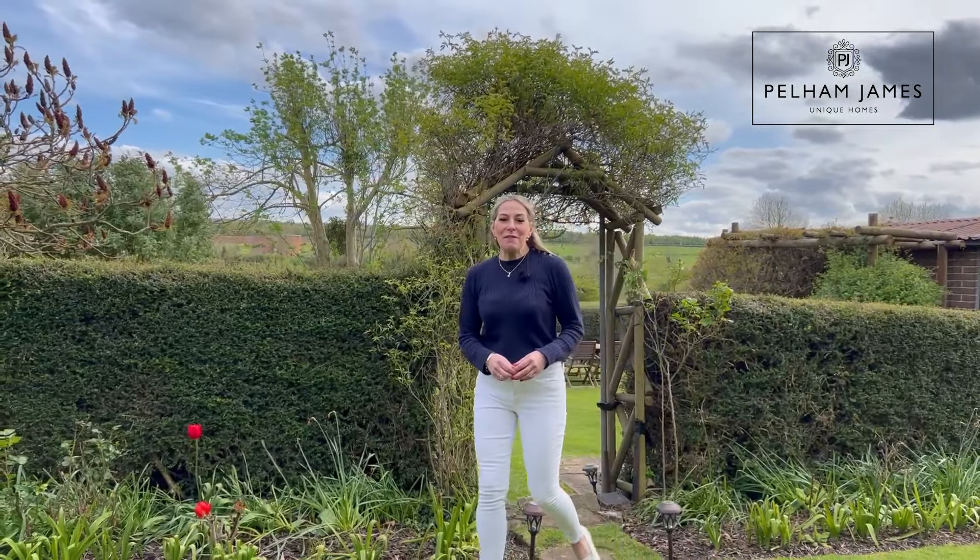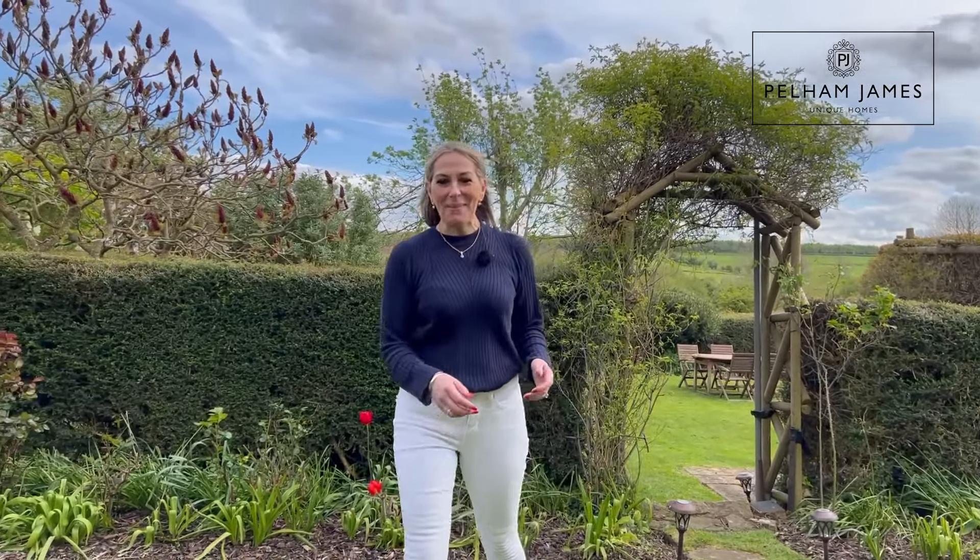To arrange your appointment to view River Mead, please contact the Pelham James team. We'd love to show you around.